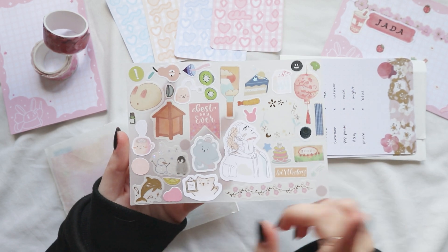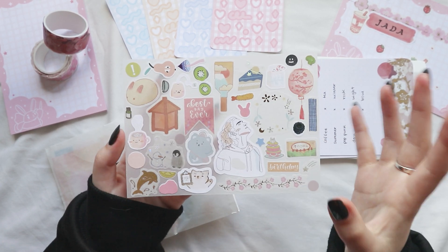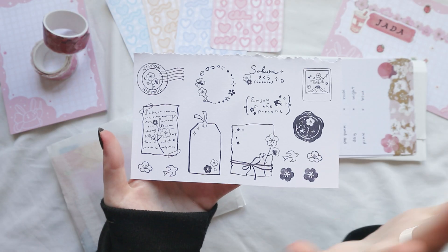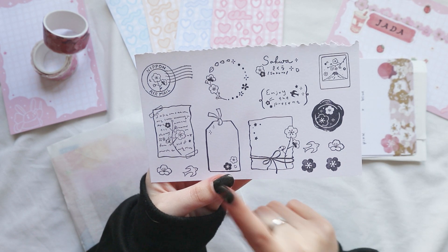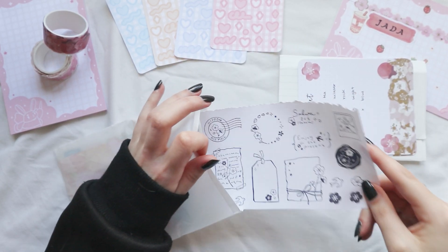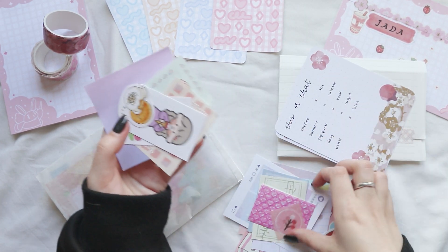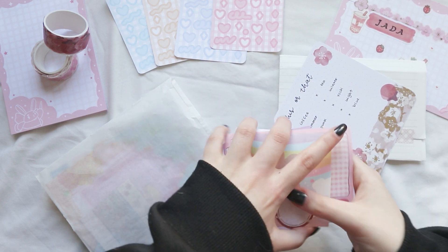I also like to include a Frankenstein sticker sheet - these are all stickers from different sticker sheets that I got, either gifted or bought, that I don't see myself using. So instead of sending incomplete sticker sheets, I take all the stickers out and put them in a Frankenstein type sticker sheet. I also stamped all the stamps from the Sakura Journey collection for Jada because she likes flowers and pinks. I sent her some so she can cut them out and use them as stickers - it's a good way to share stamps with pen pals.